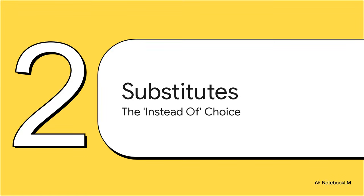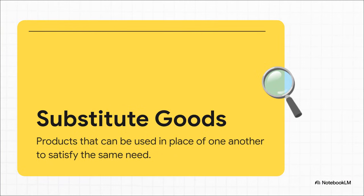First up: substitutes. This is what I like to call the classic 'instead of' choice — a decision we are all making constantly, pretty much every day, often without giving it a second thought. So what is a substitute good? It's pretty much exactly what it sounds like: any product you can use in place of another one to get the same job done, to satisfy the same need. You need a caffeine boost in the morning — you could have coffee, or you could have tea. They are substitutes for each other. Simple as that.